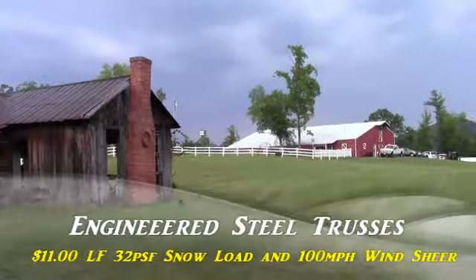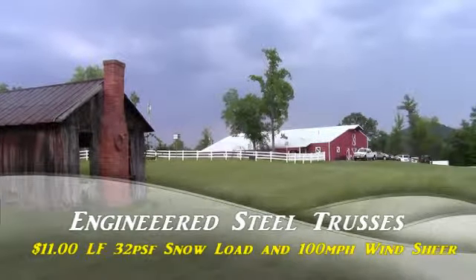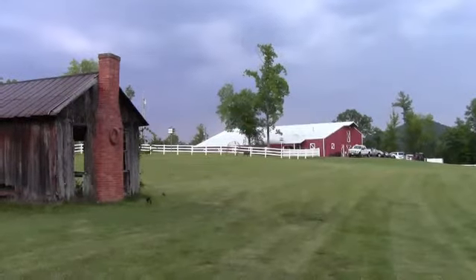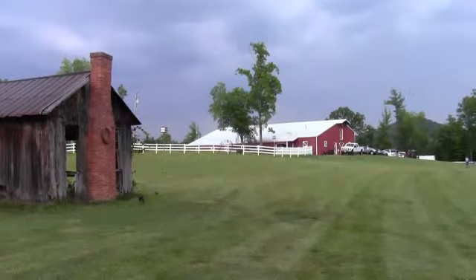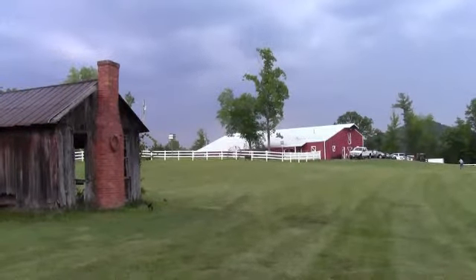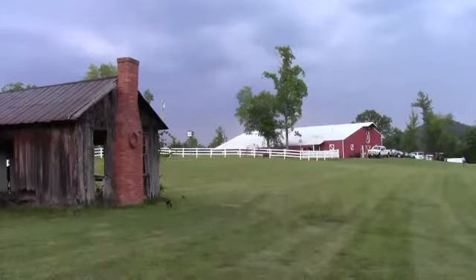We go up to 80 foot wide and as you can see here at the Rex Allen Theater, they've made a really nice steel truss barn that they have concerts in, weddings in, all those kind of things. We've got the best trusses on the market. They're engineered to 32 pounds of square foot snow load, 100 mile an hour wind shear.